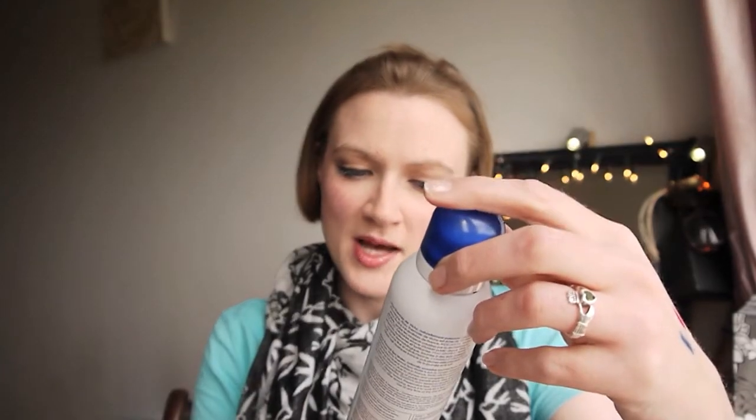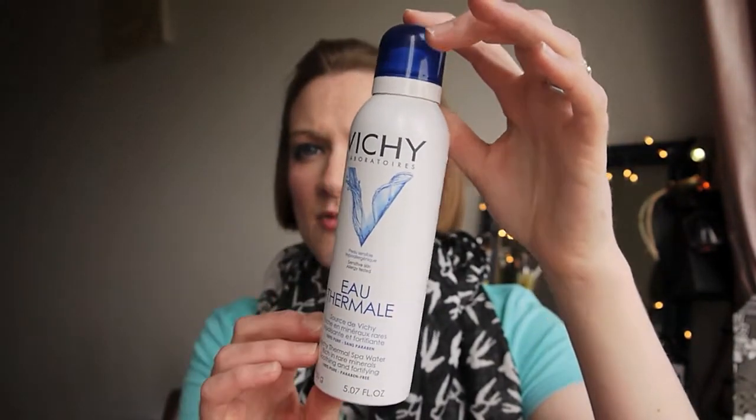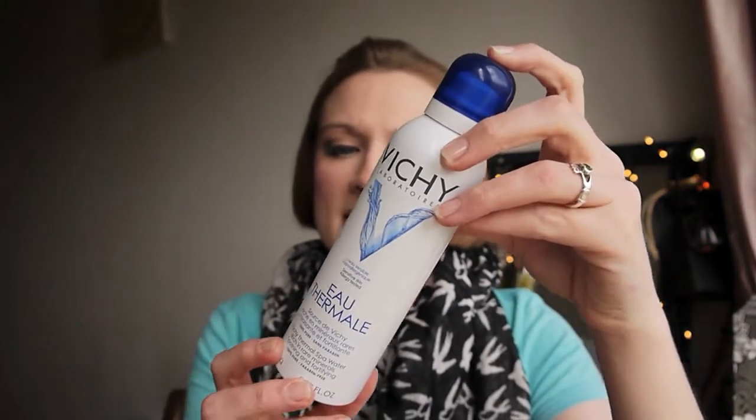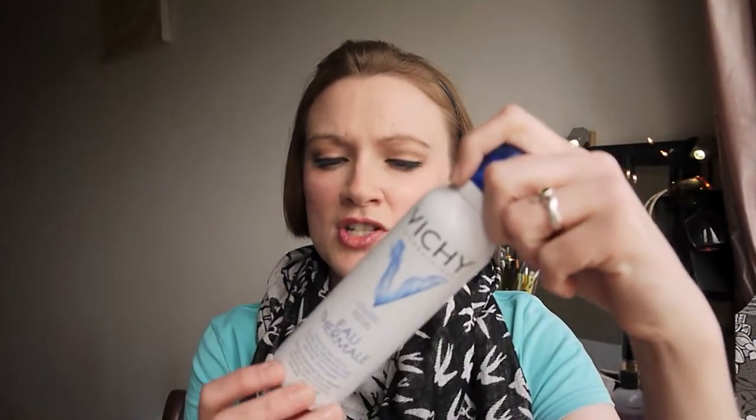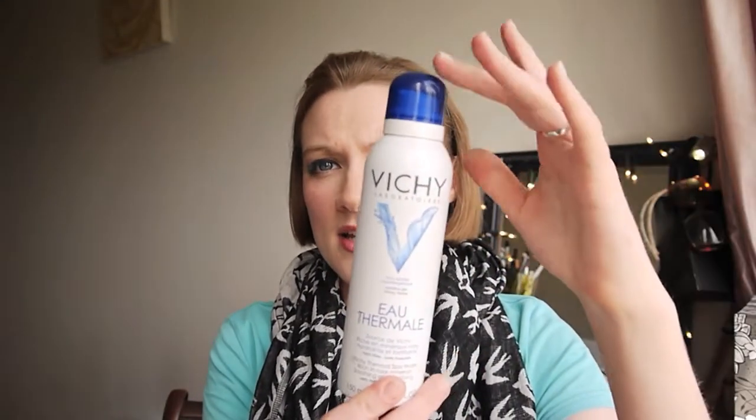Now for my bits from Boots — this is the part of the haul I'm particularly proud of. I got a thermal spa water from Vichy. I've seen quite a few people mention this and I have been using it since I got it. It does leave a bit more shine to my face so I like to go over it with a bit of translucent powder, but it's so nice on really hot humid days just to cool your face down. It doesn't dry my skin out or cause any irritation so I like this product.